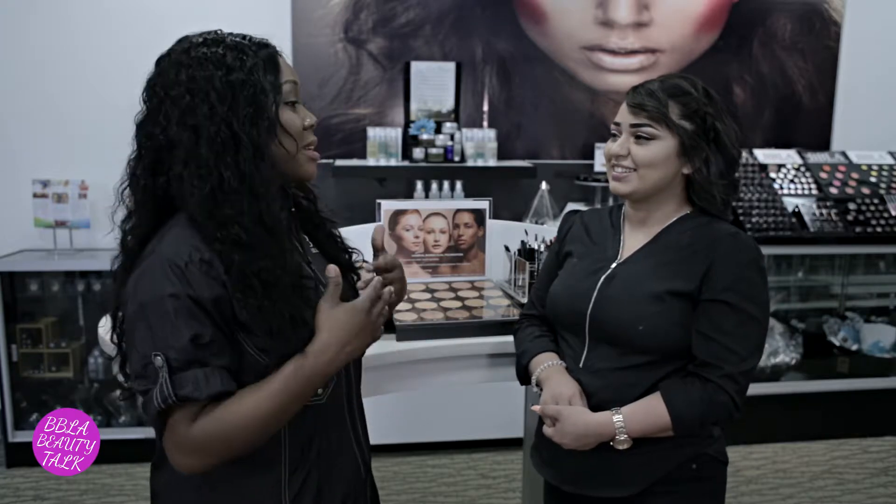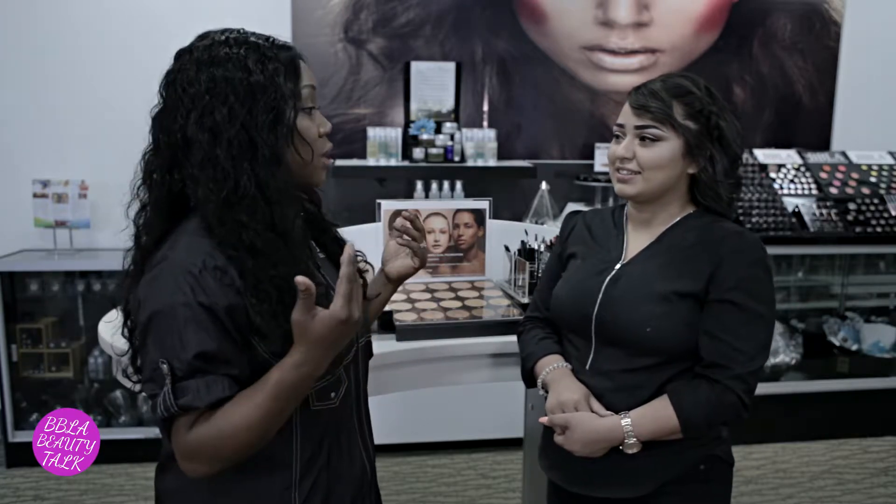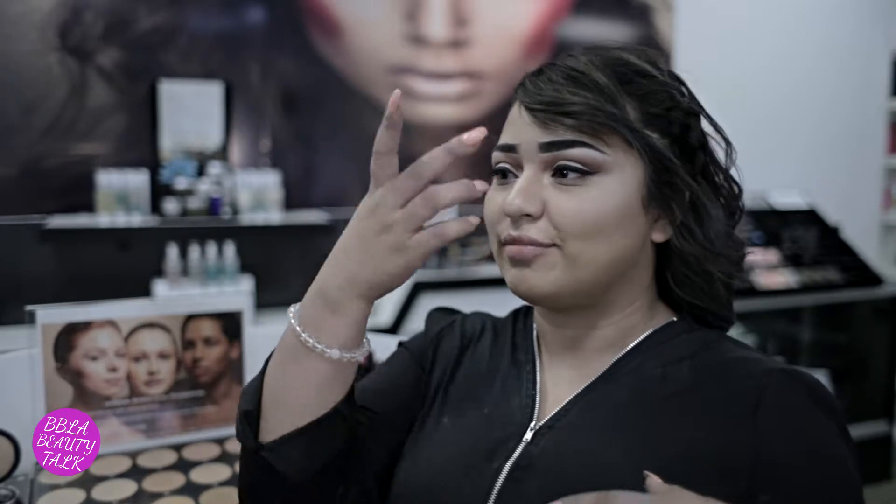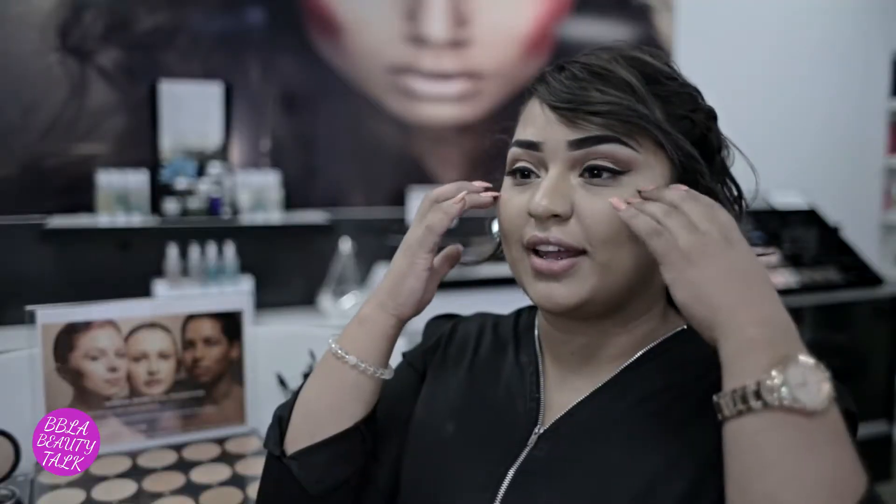Now Brenda, tell us the do's and don'ts about highlight. Highlight is used to add lighting to certain parts of your face. Contour is to add shadows — you're trying to make your face look sculpted, a perfect long face. I add contour on the sides to make my face look longer and add highlight on the top of my cheekbones to make the light hit.